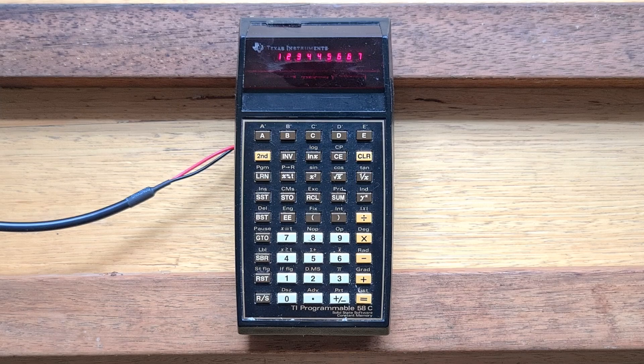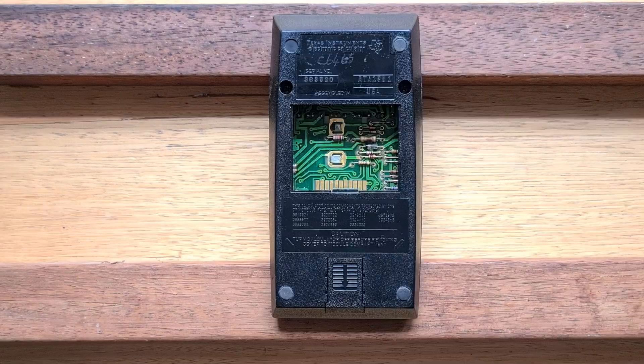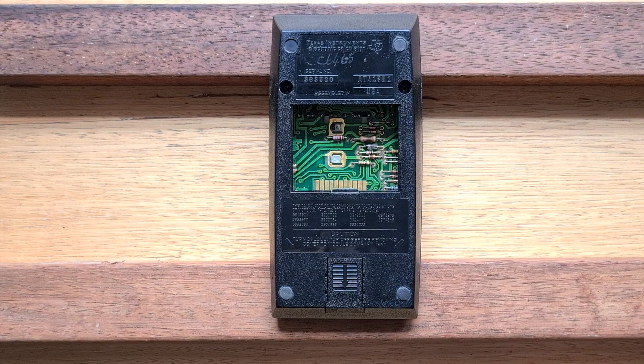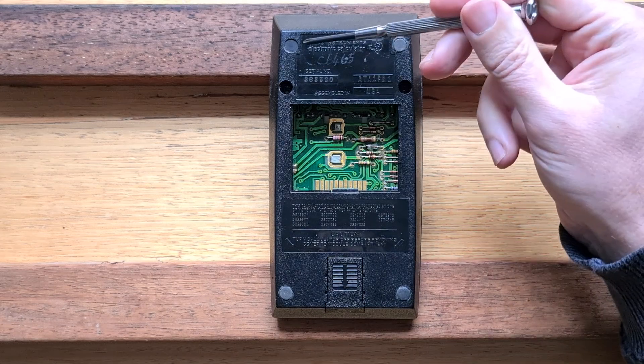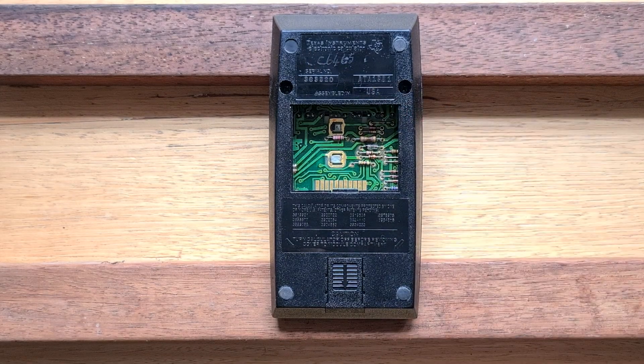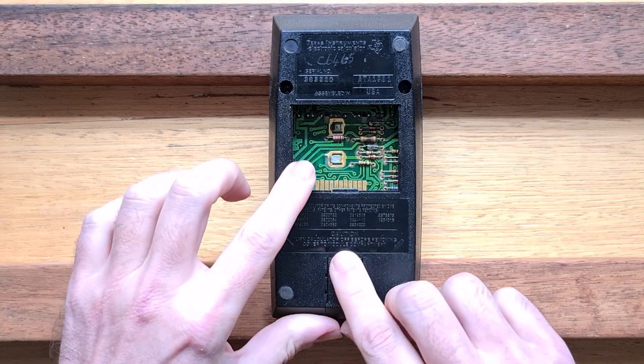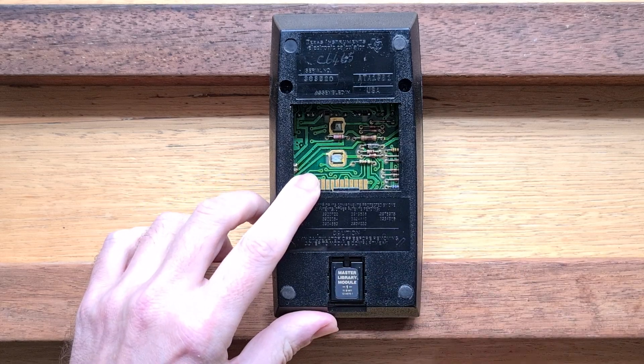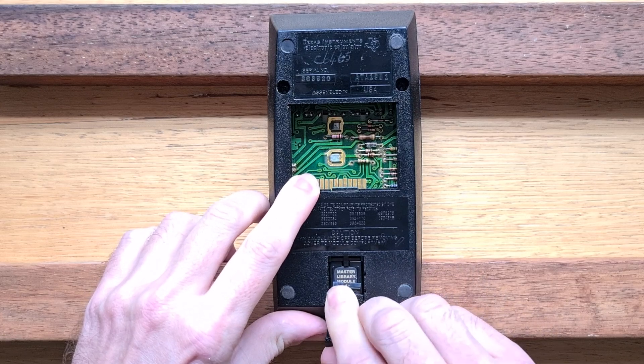There's both a second function key and an inverse key, which I'll talk more about later. On the back, we can see a rectangular hole where the battery pack usually sits. This particular 58C has an issue common where the PCB terminals that the battery pack usually sits on are partly broken, so I'm actually using alligator clips instead to connect three AA batteries. There are four feet to stop the calculator slipping — this one's fallen off — and there's also a little cover to access the slot for ROM modules, so I can insert the master library module and put the cover back on.